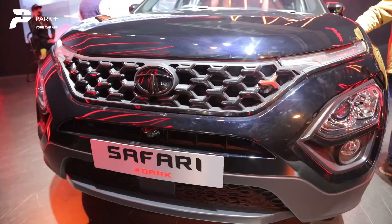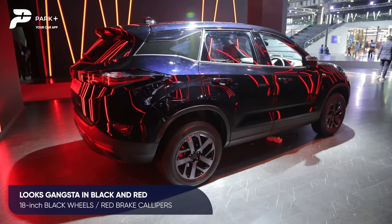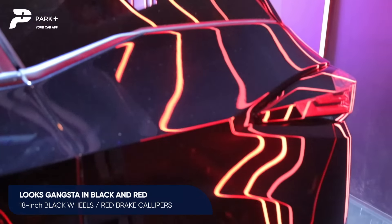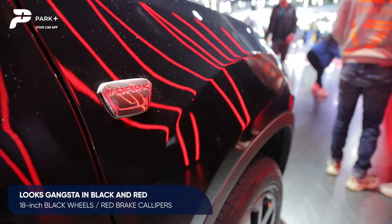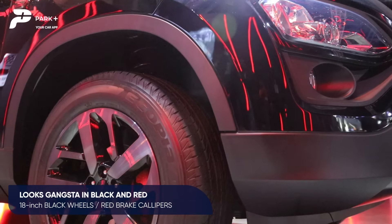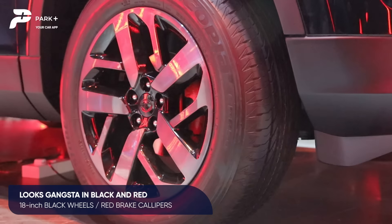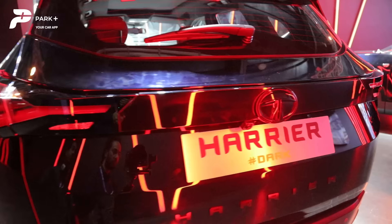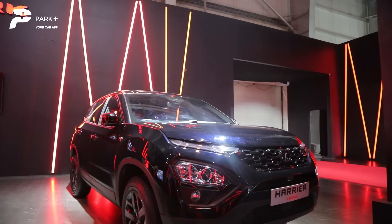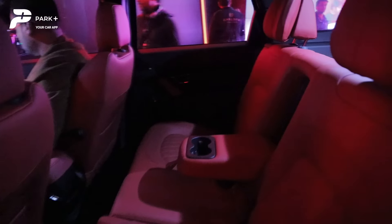Both Harrier and Safari have always looked sinister in Oberon Black, and the new Red Dark Edition looks even more gangster, adorning those red highlights. You see it on the grille mesh and dark badging on the fenders, while the brake calipers too are finished in red and are very prominently visible behind those 18-inch black alloy wheels. The Red Dark Edition beautifully complements the bold and bulging design of the SUVs.